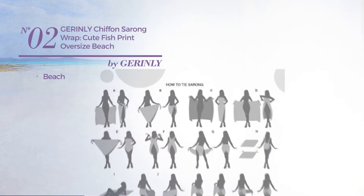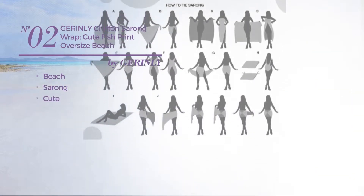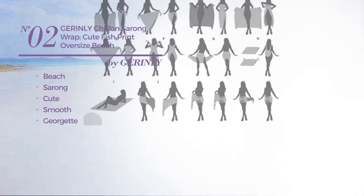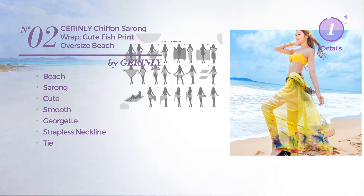Number 2: a beach sarong garment. Featuring a cute design crafted from smooth Georgette. This garment includes a strapless neckline and tie. Available in 2 more colors.